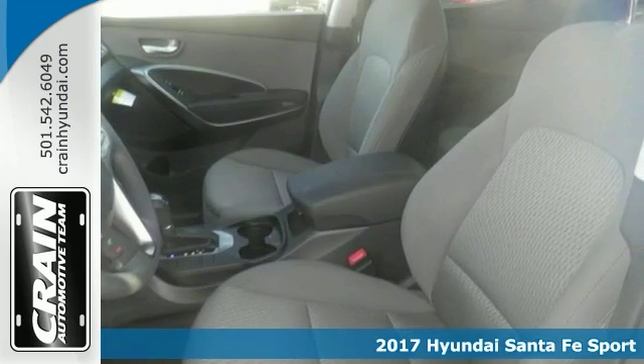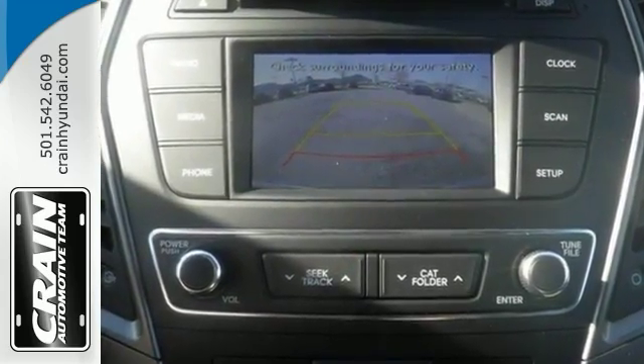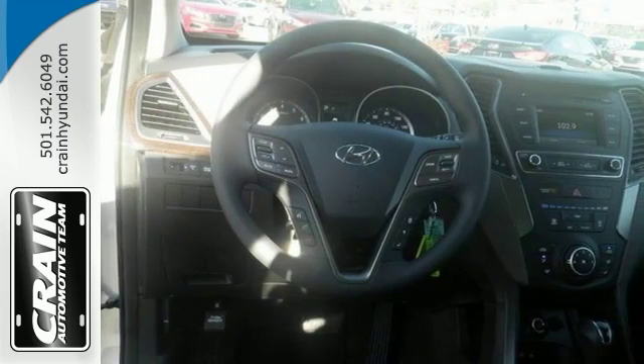It features heated side mirrors and it has a backup camera. It also has stability and traction control, a multifunction steering wheel, Sirius XM radio, CD MP3 audio system, and much more.